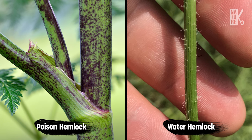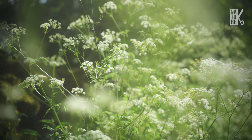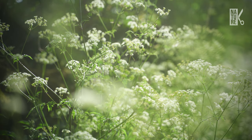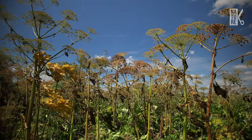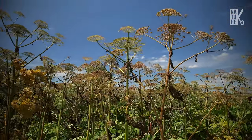Both plants have hollow stems, but the poison hemlock's stem is hairless. Water hemlock may be confused with poison hemlock because of the similarity in names. However, these two are different plants that cause different types of poisoning. It has also been confused with wild parsnips, other herbs, and medicinal plants.